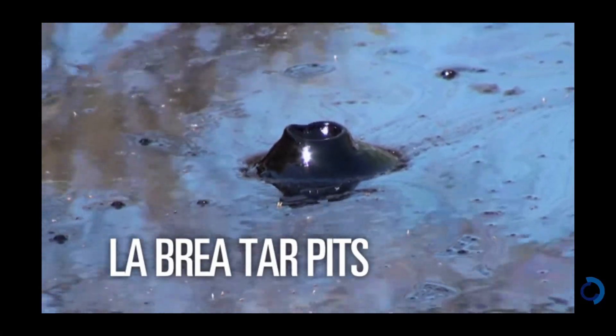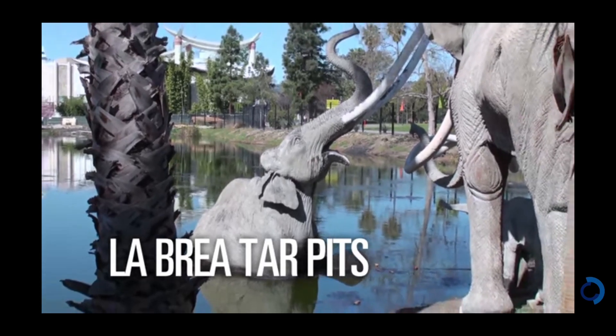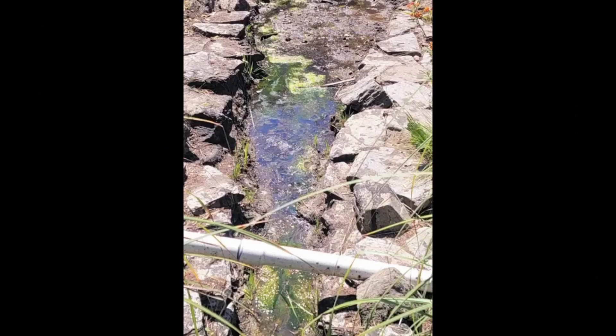What are the tar pits? They're a group of pits containing natural asphalt that has been seeping up from the ground for thousands of years. The name 'tar pits' is a bit misleading since these pits actually contain asphalt.